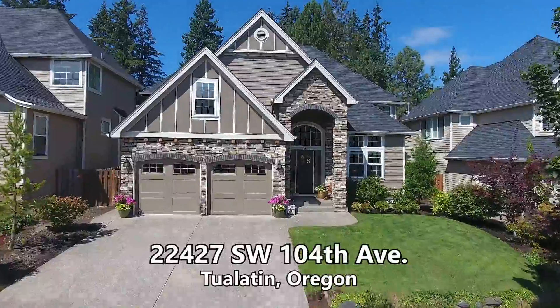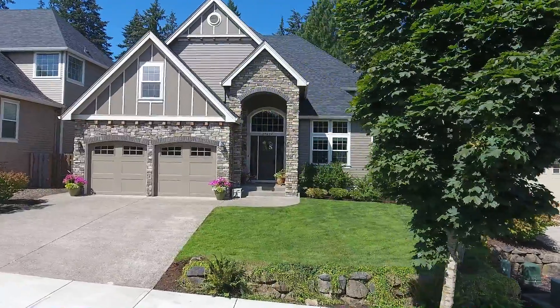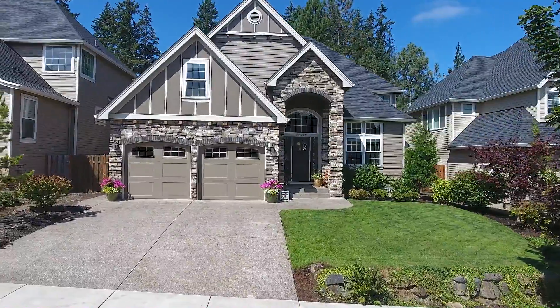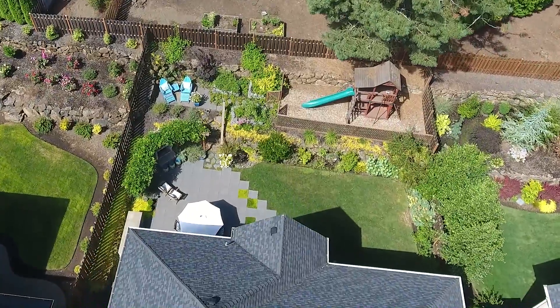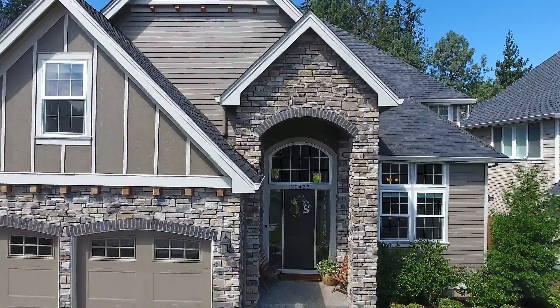Welcome to this beautiful original owner home, located in a quiet, sought-after Tualatin neighborhood. Ideally situated on a large lot with gorgeous landscaped grounds, it's an entertainer's dream home with luxurious European elegance.